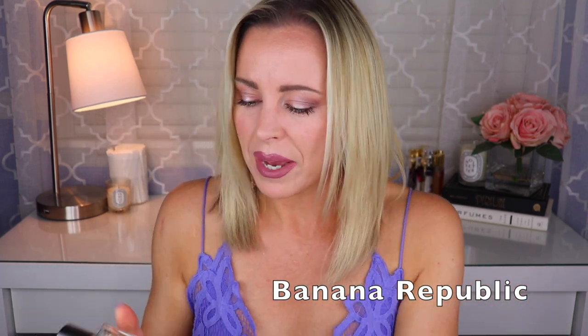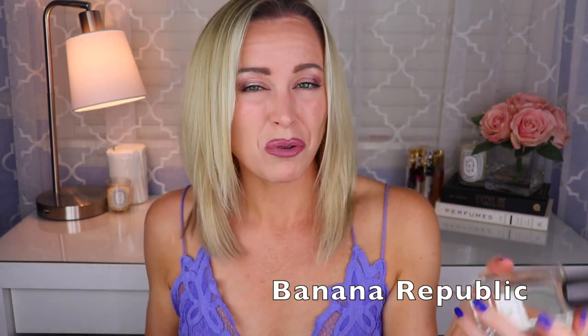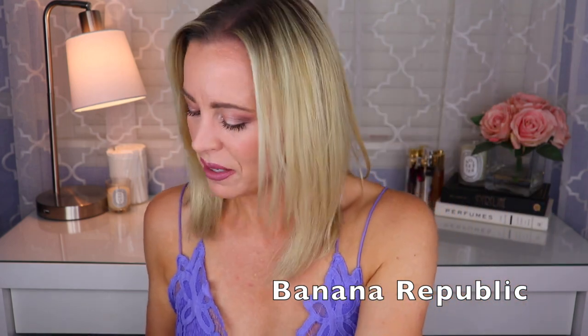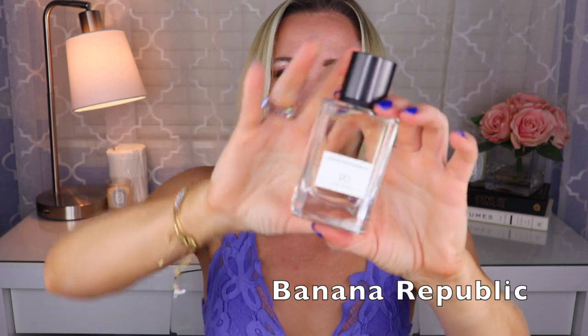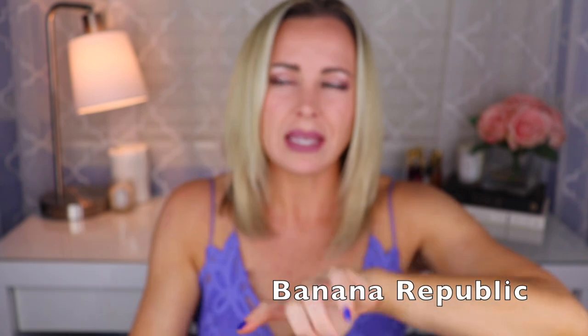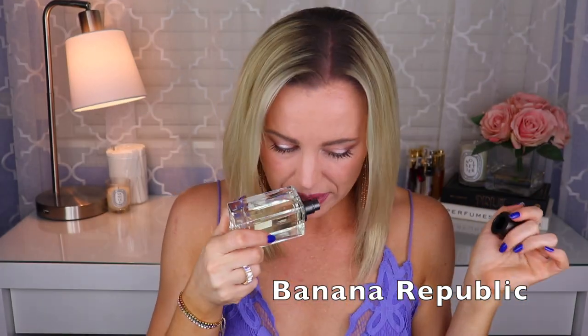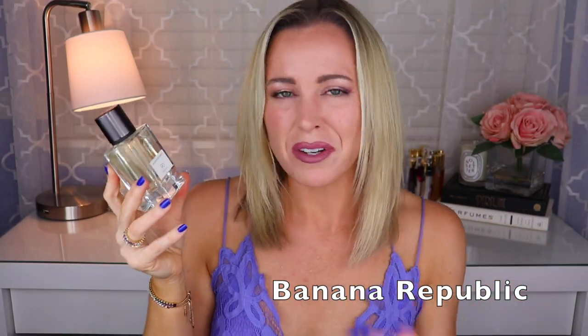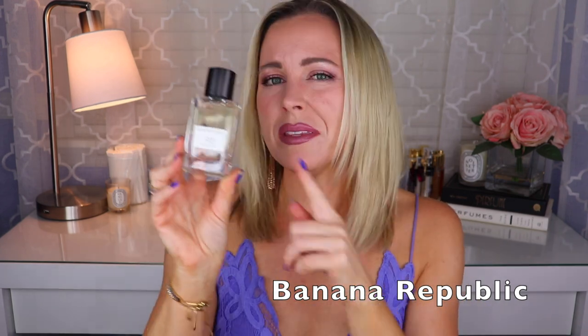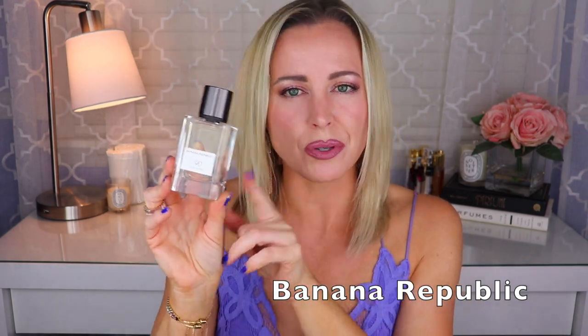And once I'm done at the gym, I like to put on Number 90 Pure White. This one is more of a musky kind of scent, though it also has a note of green tea and I think vetiver too. So it's like a citrusy, musky, green tea, vetiver kind of thing — but I would say it's more of a musky fragrance overall. This one was created by Patricia Shue. So those are my Banana Republic scents.